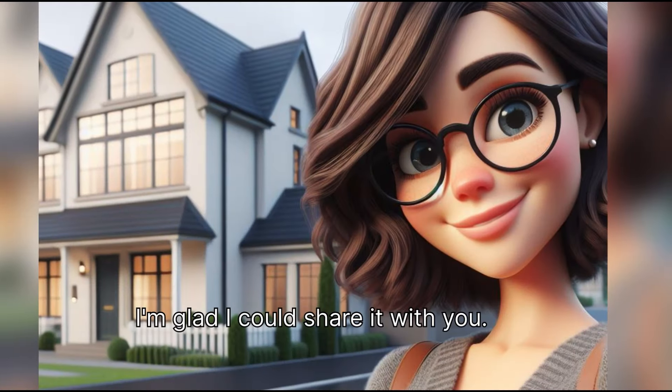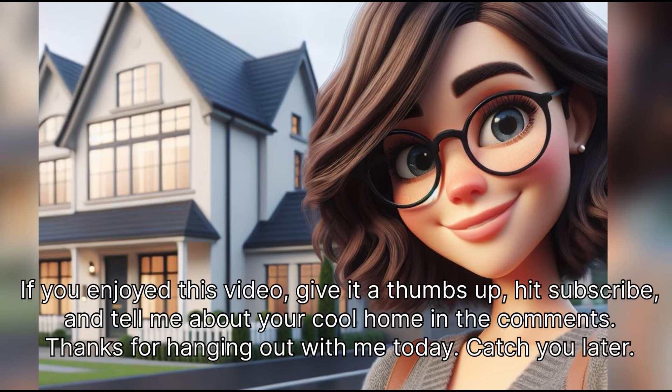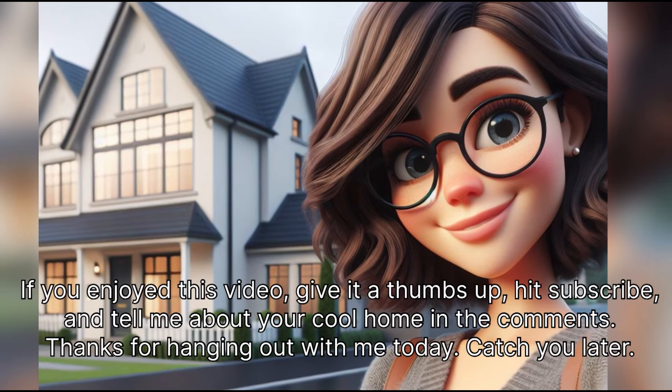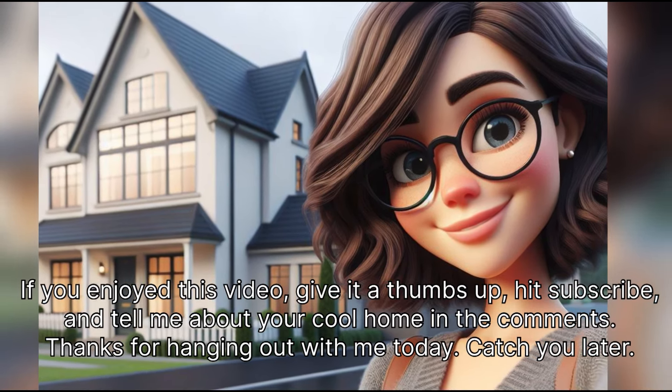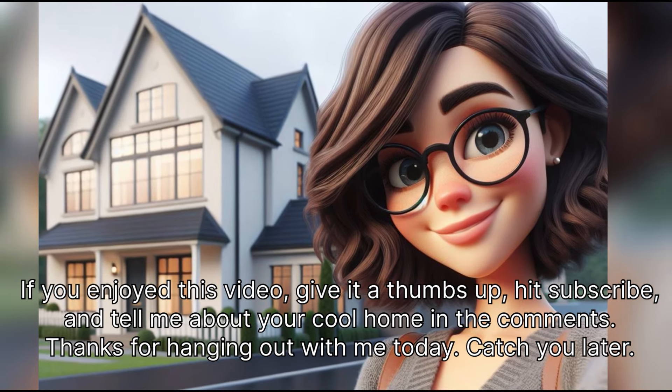I'm glad I could share it with you. If you enjoyed this video, give it a thumbs up, hit subscribe, and tell me about your cool home in the comments. Thanks for hanging out with me today. Catch you later.